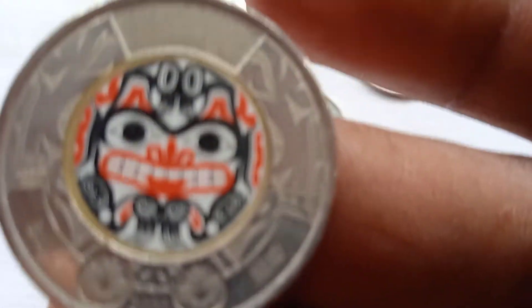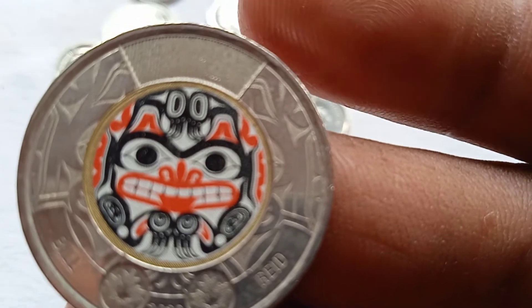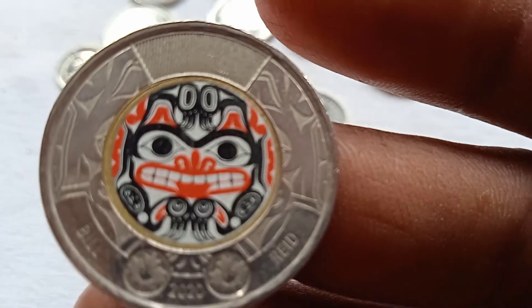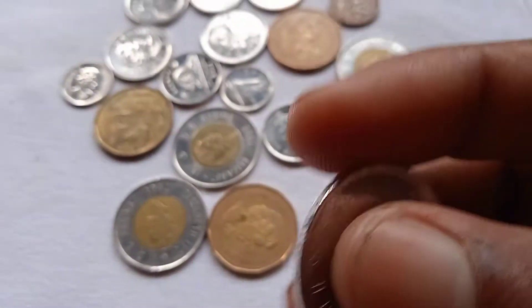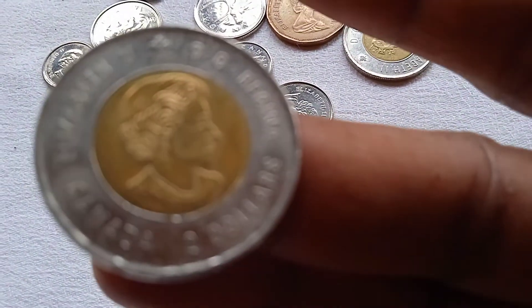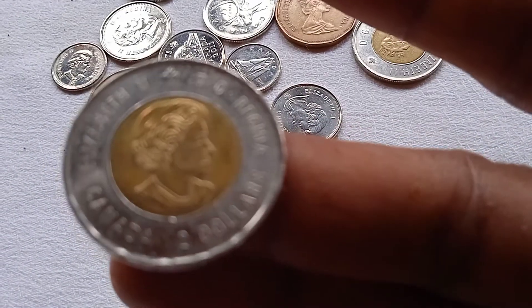This is a two dollar coin. Look at this coin on the other side — Elizabeth, this is a queen. Look at this coin.